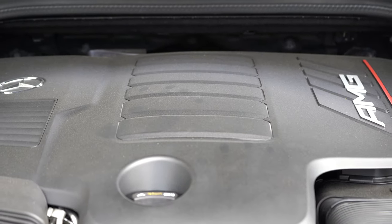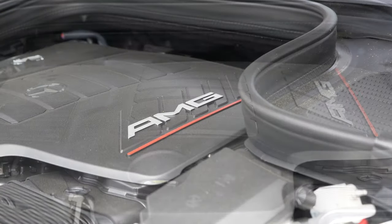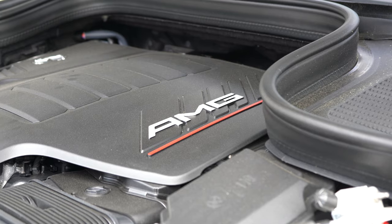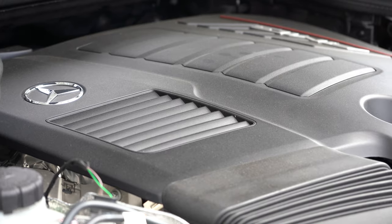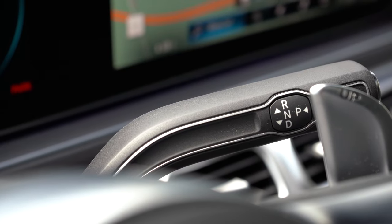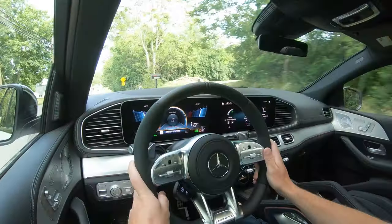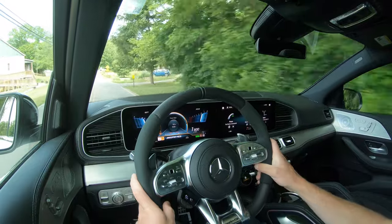The other engine configuration, belonging to the GLE 63S, is a handcrafted 4-liter bi-turbo V8 with EQ Boost putting out 603 horsepower at 5,700 RPM and 627 pound-feet of torque from 2,500 to 4,500 RPM, sent to all four wheels through a nine-speed automatic. Zero to 60 on that one is 3.7 seconds, and top speed is 174 mph. Miles per gallon has not yet been announced.